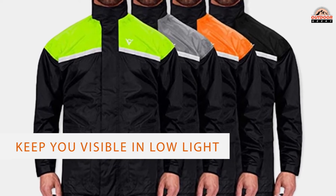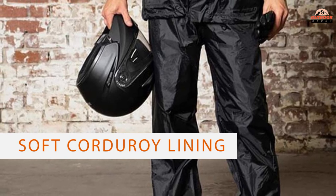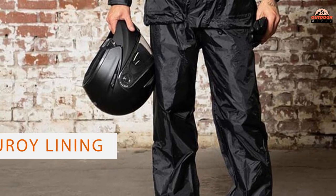We also love the soft corduroy lining of the jacket's hood, as well as the foot cuffs and removable stirrups that keep the pant legs from riding up.